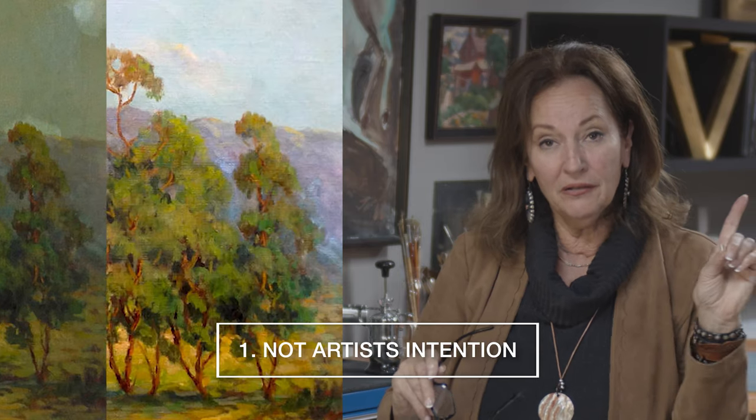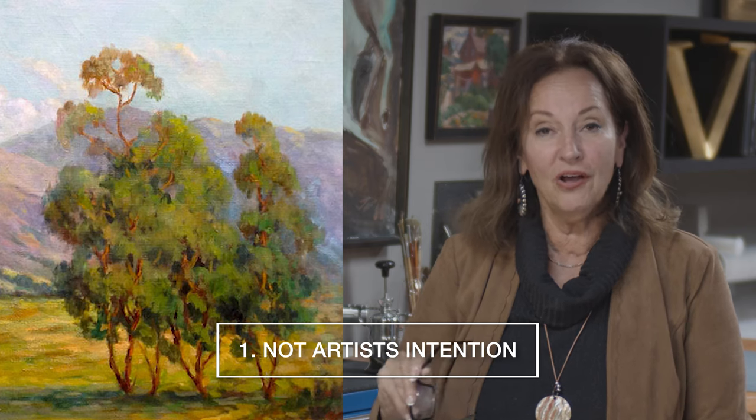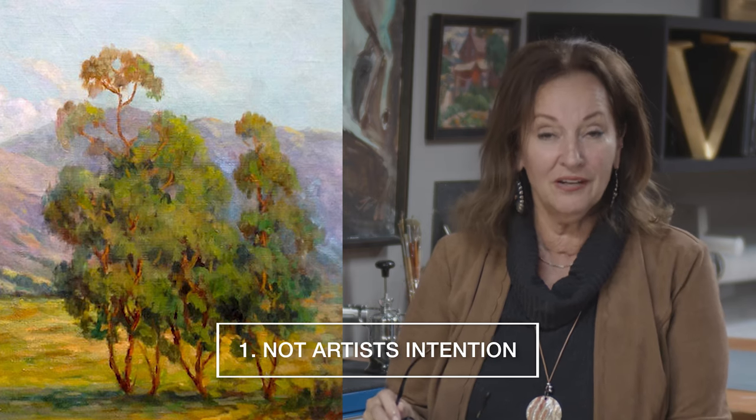First of all, the painting was painted — let's say it was painted in 1800 — and the artist intended for the sky to be blue, and now it's kind of yellowed through nicotine or something else. So the painting, in essence, number one, doesn't look the way it did when it was first painted. It no longer represents the artist's intent.